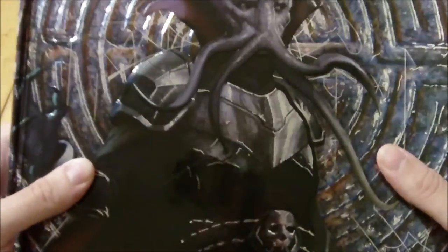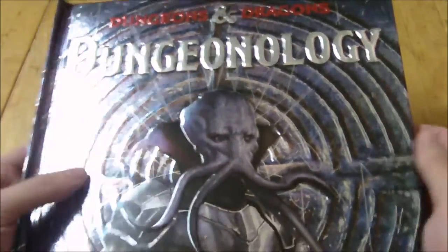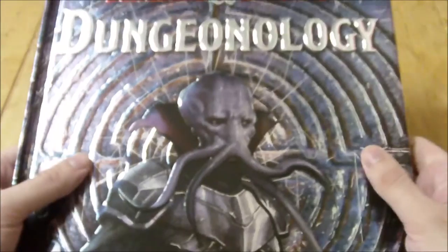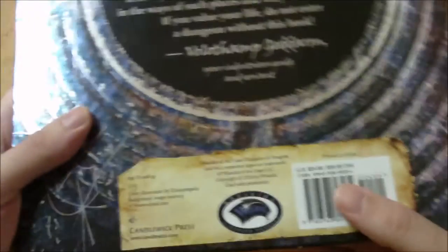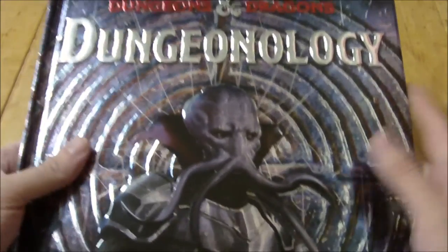So this isn't exactly like an actual sourcebook that would be used for serious role players, but if you know somebody — a younger kid — this would be a great book for them. It doesn't really do a whole lot on the Wizards website to really express the fact that this is intended more for young readers. But it's still okay, it's still a pretty cool little book, so we're just going to flip through it.